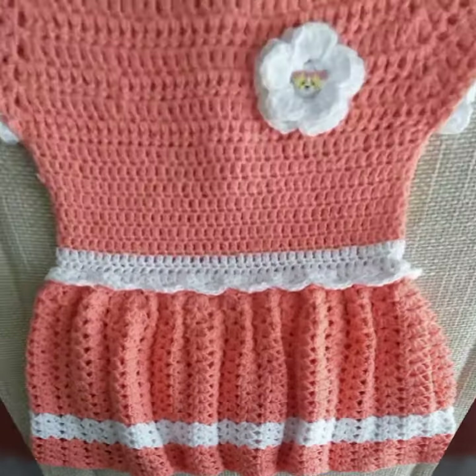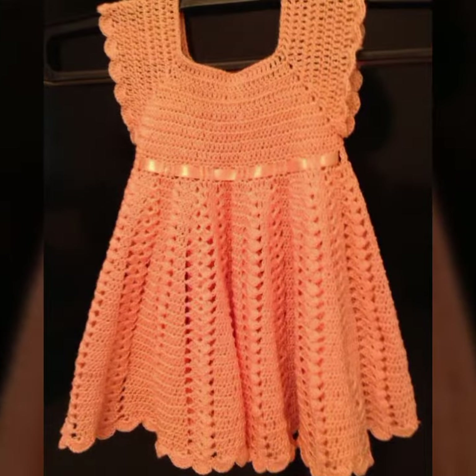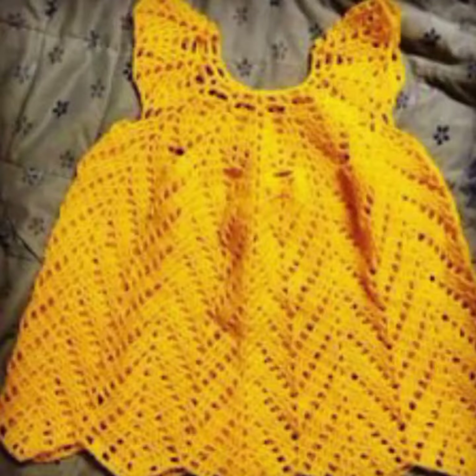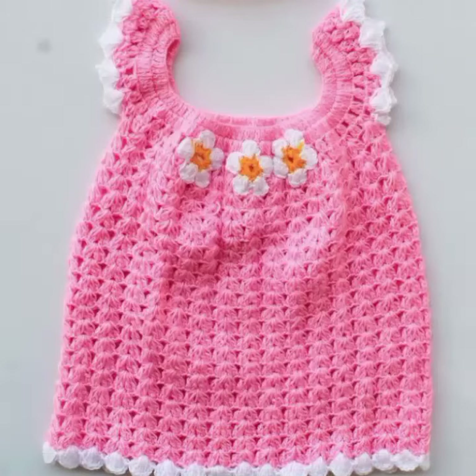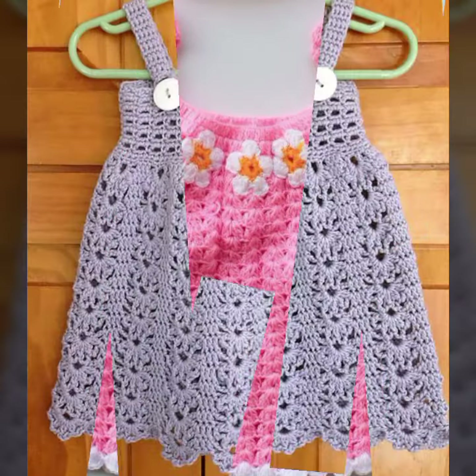Your babies can wear these very beautiful frogs at a birthday party or wedding party, with matching board designs, matching hairband designs, matching trousers, and matching trouser colors. Beautiful and trendy baby crochet frogs for those babies who love this type of crochet design.